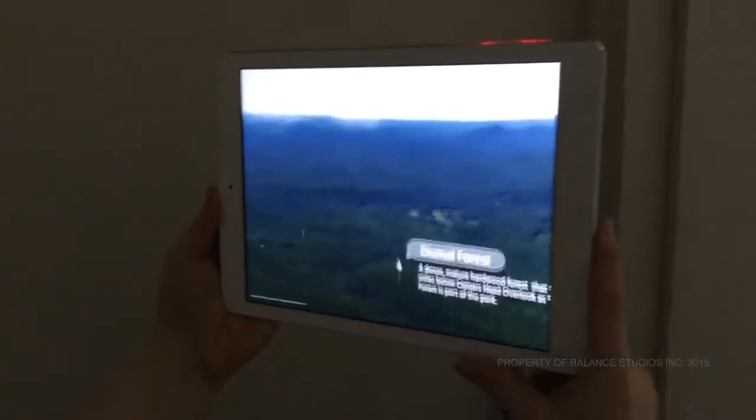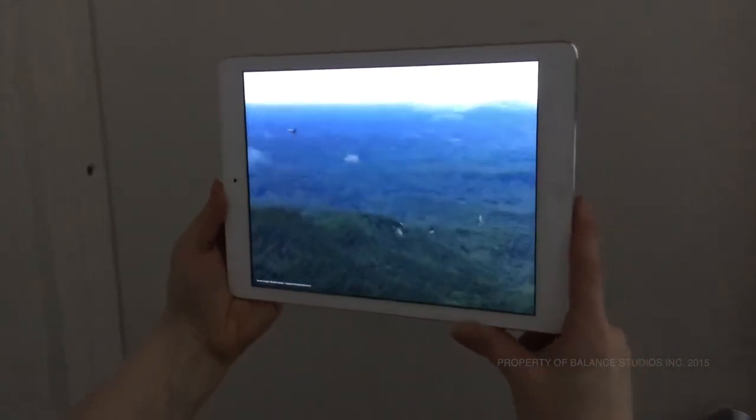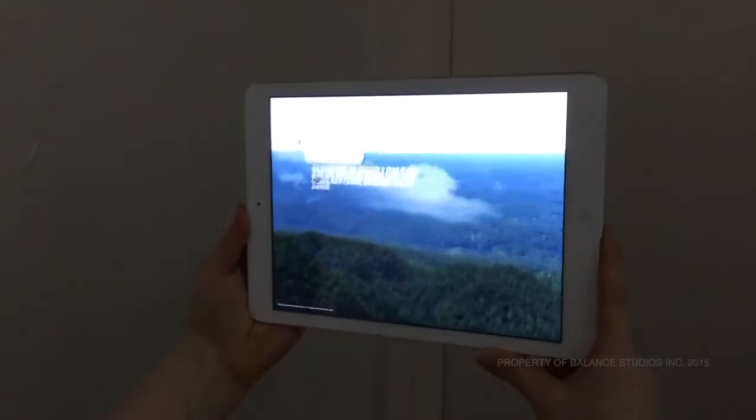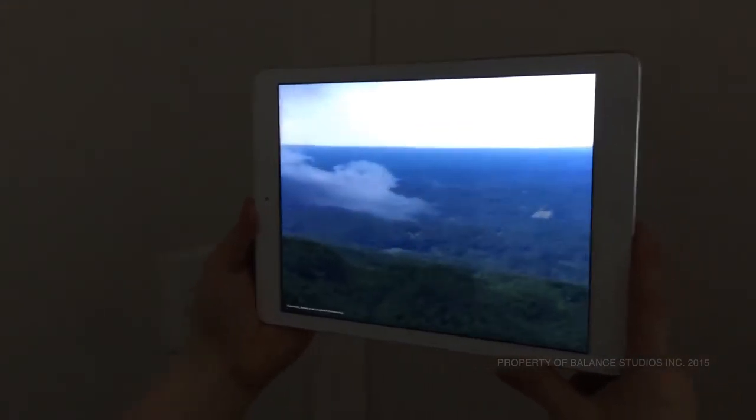As they rotate the iPad, they obtain additional content as well as seeing native birds and insects that are found when looking out at Caesars Head.